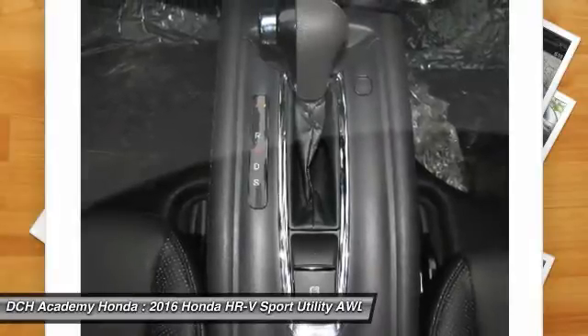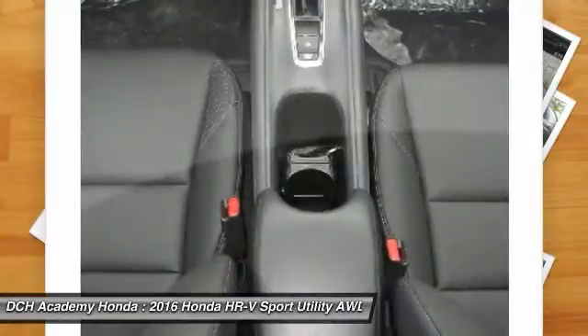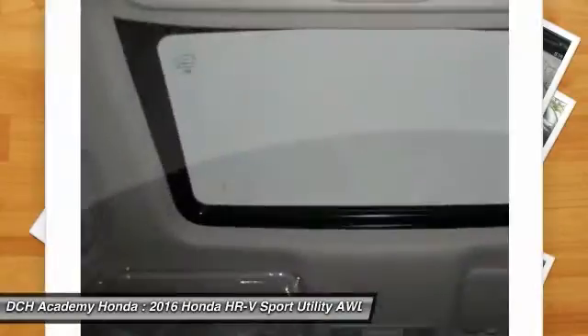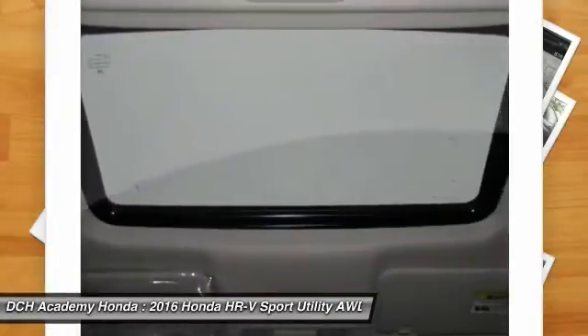Bluetooth Hands-Free Link allows you to connect calls without taking your hands off the wheel, while the SMS text message function allows you to receive text messages and have them read aloud.